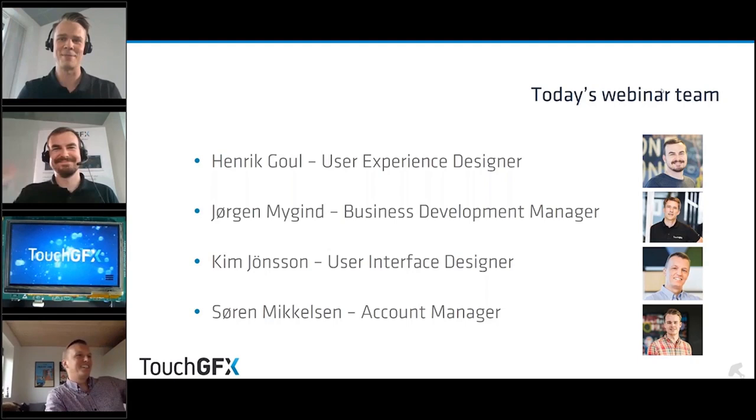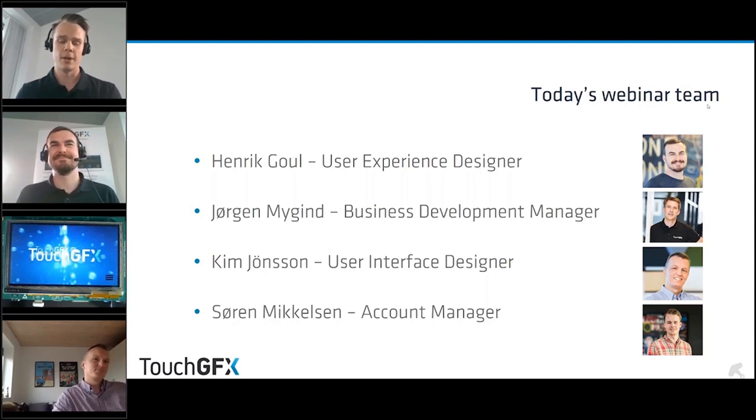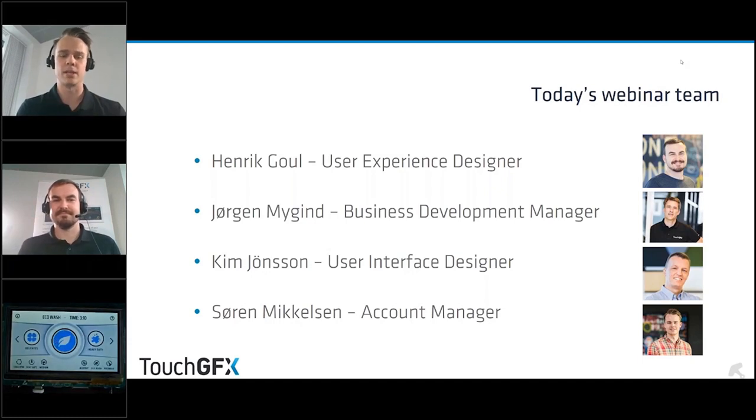You can ask a lot of questions and Kim will be ready to answer you. Last but not least we have Henrik, a UX designer from Milner Informatics with experience in several embedded projects ranging from white goods and smart watches to industrial products in the US, Europe, and Asia. He will be taking you through this webinar today.